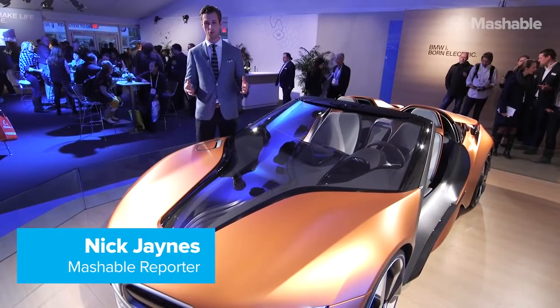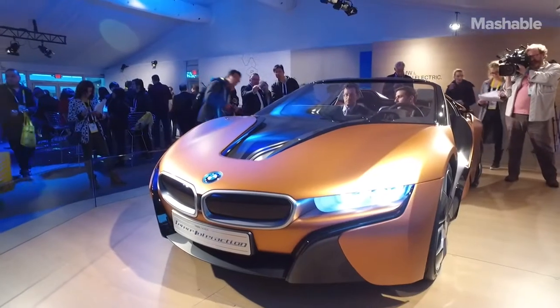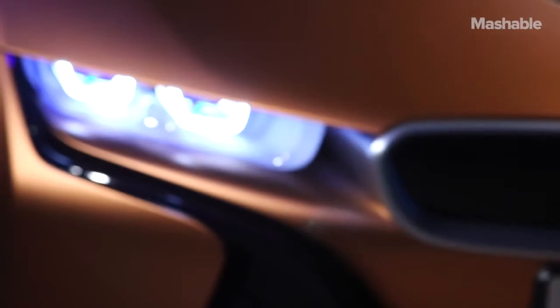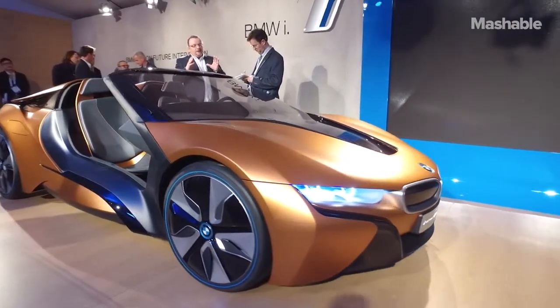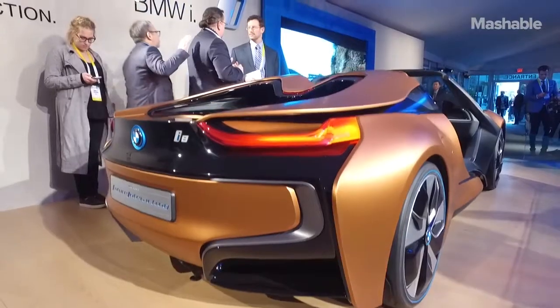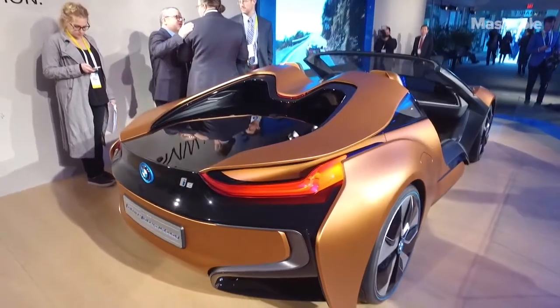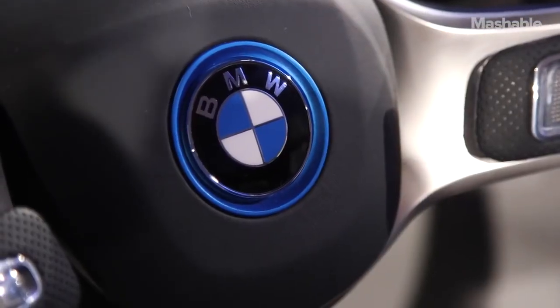Hi, I'm Nick Janes, transportation reporter for Mashable, and I'm in front of the BMW iVision Future Interaction concept car. This BMW i8 Spyder concept shows the vision of how you will interact with automated driving cars in the future. It doesn't have doors or a roof, but the interior shows a very realistic idea of what you'll be doing when you're not driving.